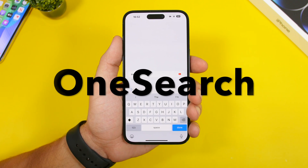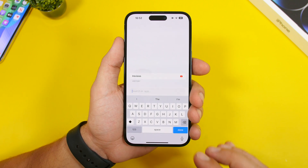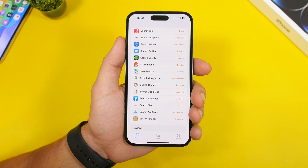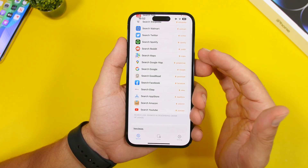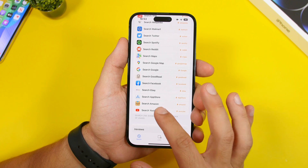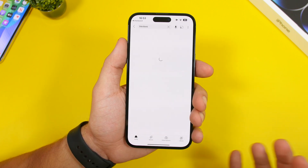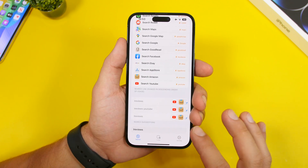The next app is called OneSearch. This app makes searching very easy. If I want to search for something — let's say iReviews — it will give me a ton of different options from the most popular websites. I can search Wikipedia, Google, or Reddit. All the major sites are here, and if I tap on YouTube it will open the YouTube app and do that search for me right on YouTube.